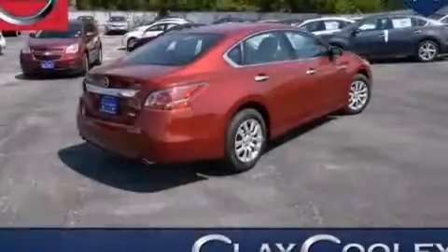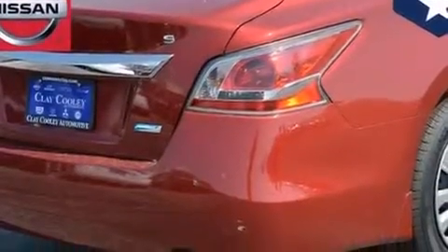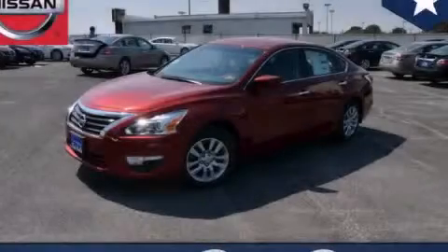With an EPA estimated rating of 38 miles per gallon on the highway, fuel efficiency is still high on the list of priorities. This automobile won't last long at this price — call and arrange a test drive now.